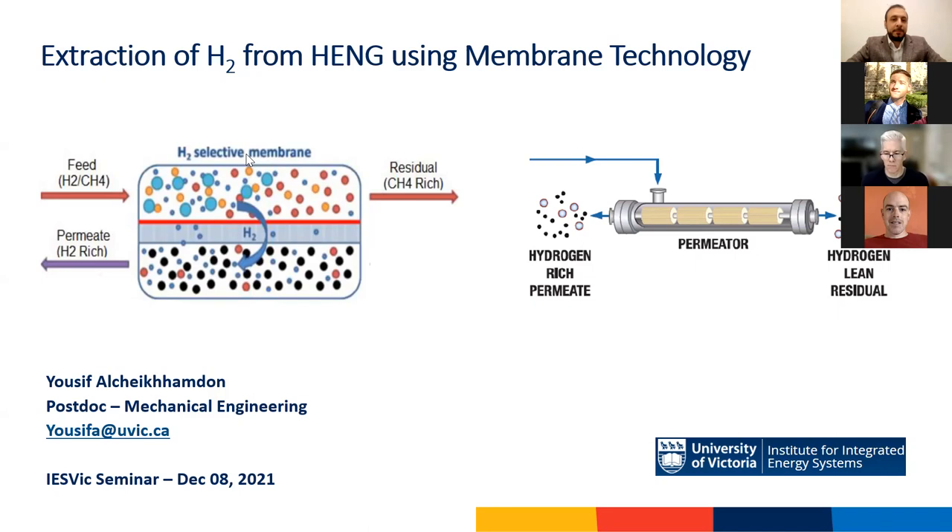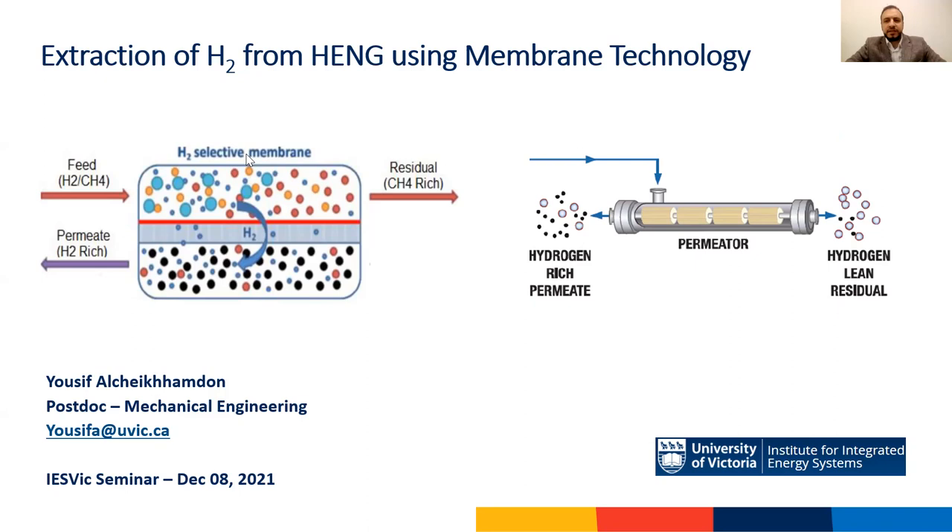Blending hydrogen with natural gas for cleaner combustion or for co-transmission purposes are both trending research topics nowadays. While everyone is researching blending hydrogen with natural gas, we are actually going the opposite direction and researching the separation of hydrogen off natural gas — that is, finding ways to separate hydrogen from natural gas economically.